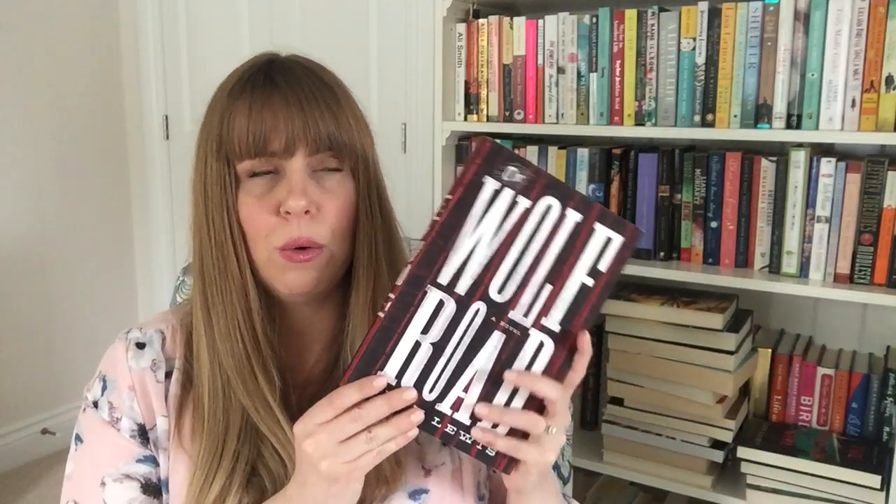The Wolf Road by Beth Lewis is about a girl who was lost in the woods when she was young. A hunter took her in and taught her the lay of the land and how to survive. But in recent months she's learned that this man who always helped her is actually a killer, and she is trying to get away from him — he's potentially after her. It does sound really good. It's got a blurb from Paul Tremblay: 'a white-knuckle trip through a gritty, frightening, and all too plausible post-apocalypse.' That's all I need — keeping it.